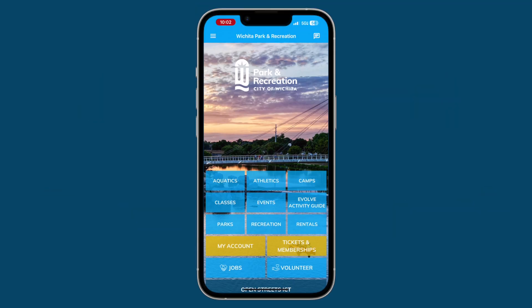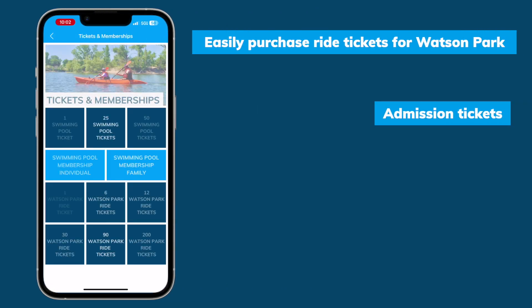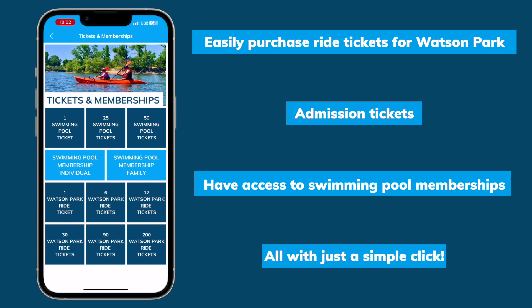Skip the line, save your time. With the new Wichita Park and Recreation app, you can easily purchase ride tickets for Watson Park, admission tickets, or even a membership to the swimming pools, all with just a simple click.